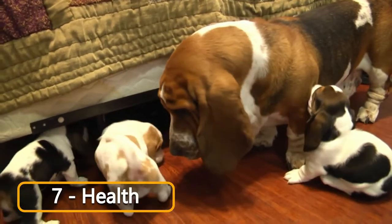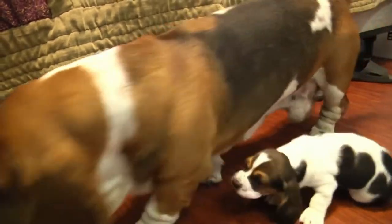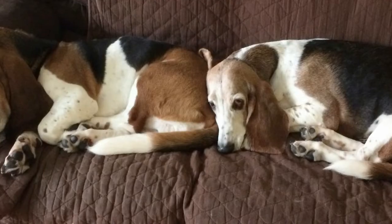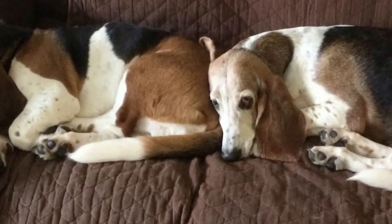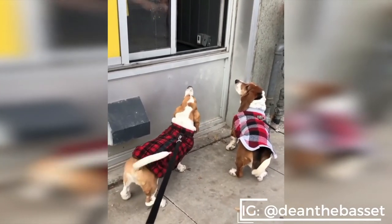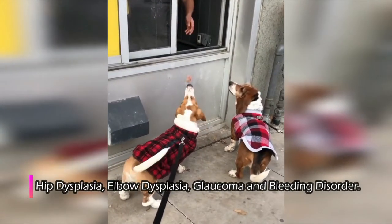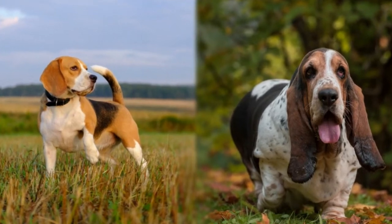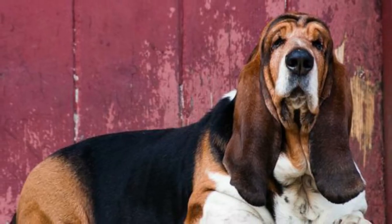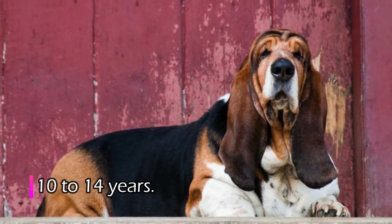Number 7: Health. Basset Hounds are prone to some diseases. Due to their extremely long ears, air can trap inside the ears, which causes infection, so you should clean their ears once a week. As they are lazy dogs, you should always keep them busy playing and making them run for a while each day, otherwise they will gain weight and become obese. Apart from this, Basset Hounds are also prone to hip dysplasia, elbow dysplasia, glaucoma, and bleeding disorder. To ensure their better health, take your pet to regular checkups and always consult a veterinarian for their diet plan. The Basset Hound's life expectancy generally ranges from 10 to 14 years.